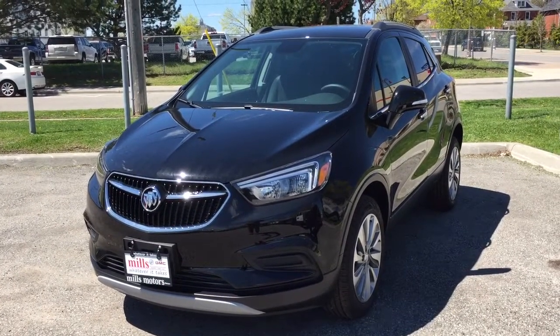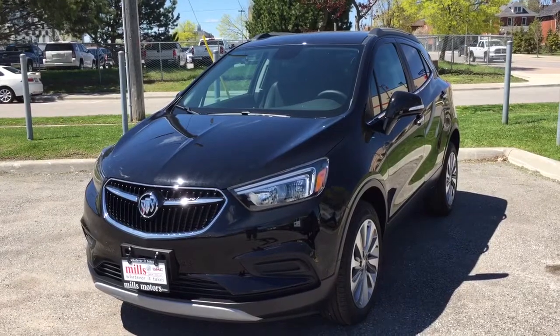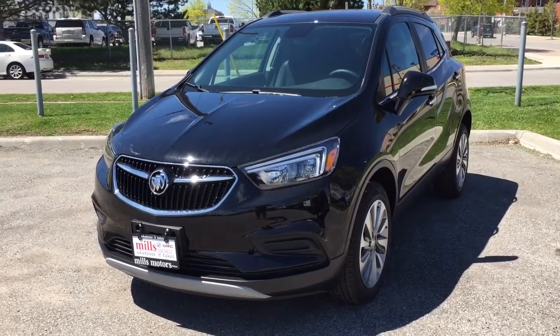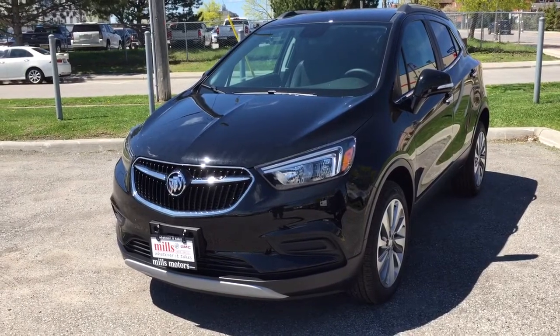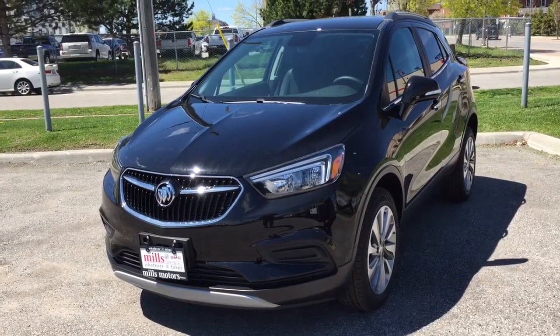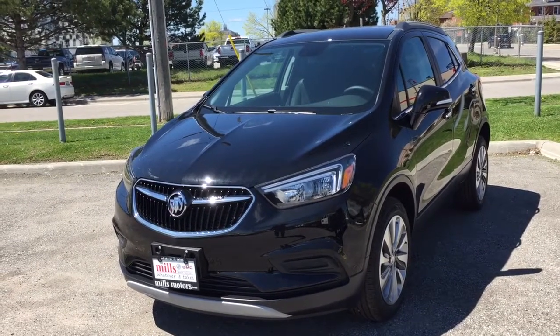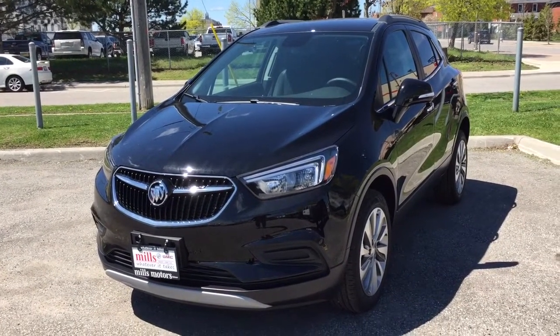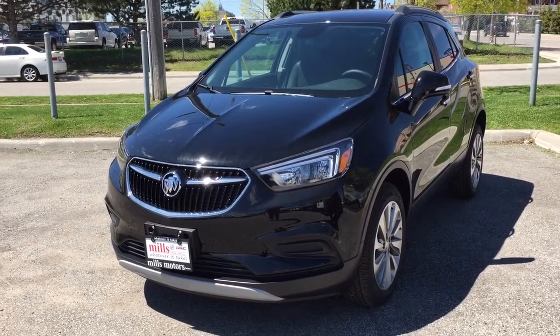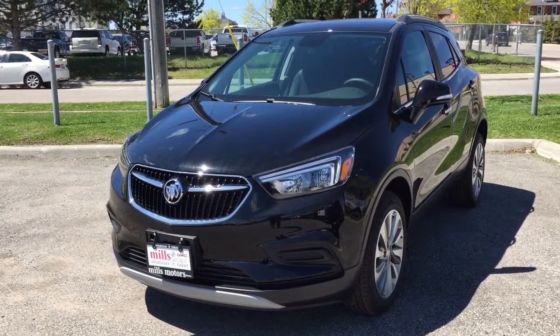What a fantastic vehicle, both inside and out! Once again, this was a look at the 2017 Encore Preferred all-wheel drive in ebony twilight metallic. This vehicle is equipped with the safety and connectivity of OnStar and has its own 4G LTE Wi-Fi hotspot so you can surf the web on the move. If you'd like to test drive this vehicle, come on down to Mills Motors at 240 Bond Street East in Oshawa, where we would be more than happy to do whatever it takes.